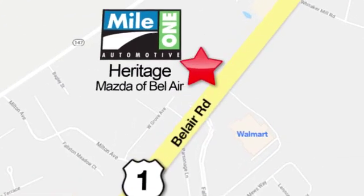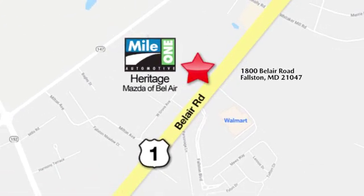Mile One Heritage Mazda of Bel Air. Conveniently located at 1800 Bel Air Road in Falston.